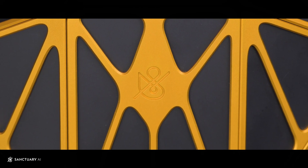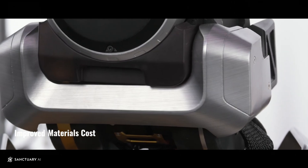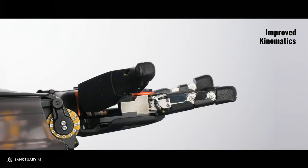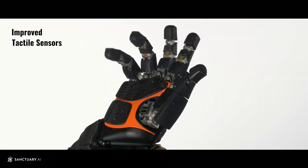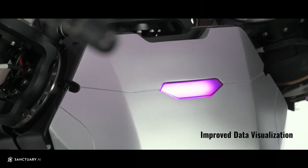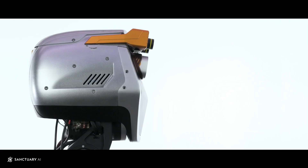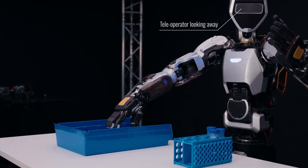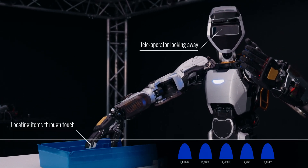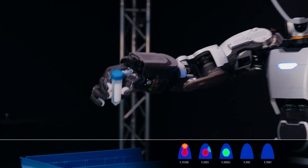Sanctuary AI has integrated advanced touch sensors into their Phoenix robots, dramatically enhancing their ability to perform complex, touch-driven tasks with unprecedented precision and accuracy. Sanctuary AI is a pioneering general-purpose robotics AI company founded in 2018 and based in Vancouver, Canada. According to their CTO, Olivia Norton, Sanctuary AI has been focused on robotic hand development from the very beginning. One of the most significant improvements is the ability to perform reliable and fine manipulation even when the robot is not looking directly at the object — enabling blind-picking operations, where robots can correctly identify and grasp objects without visual confirmation.